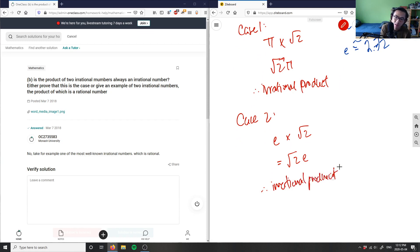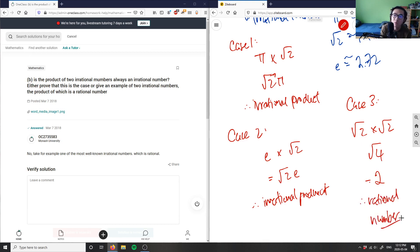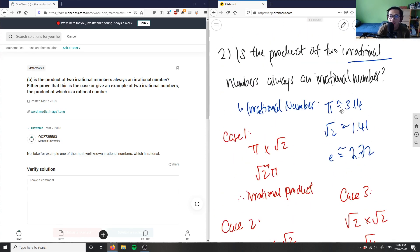However, let's look at my last case. What if I multiply root 2 by root 2? Both of these individually are irrational numbers, but when I put them together, root 2 times root 2 is root 4, and root 4 equals 2. This is not an irrational number — it's a rational number. So this case disproves the original statement.